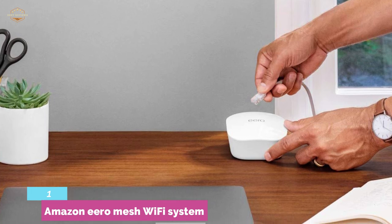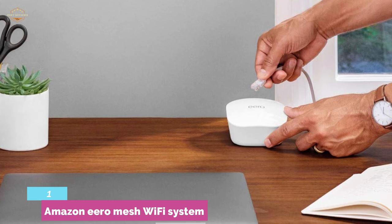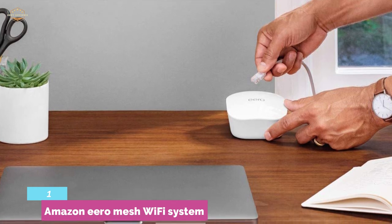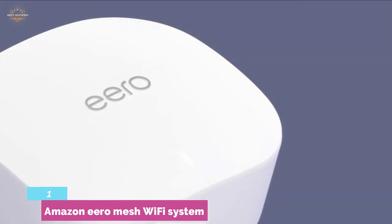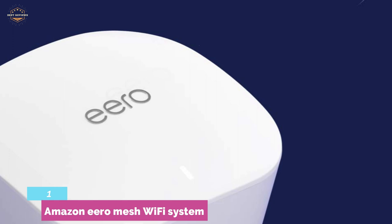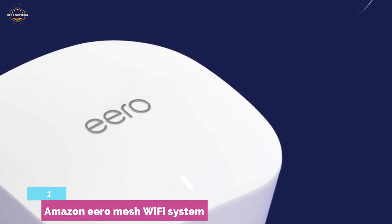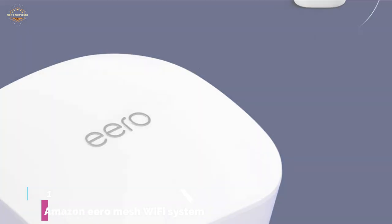Using the Eero app allows you to monitor the network, check devices connected to your home network, and maintain the connection and other functions. Setup is very easy and takes less than 10 minutes. It's a simple but very stable solution for increasing Wi-Fi coverage, giving you fast internet browsing without any hassle.